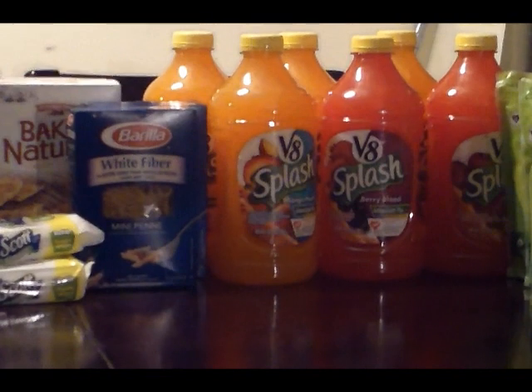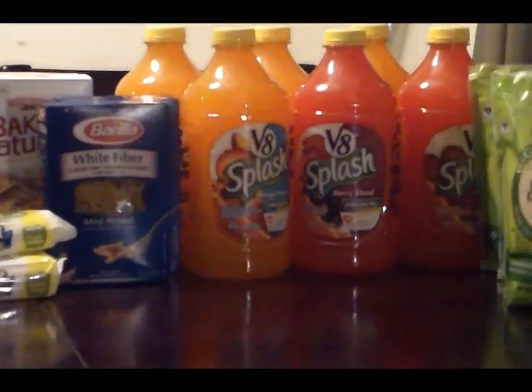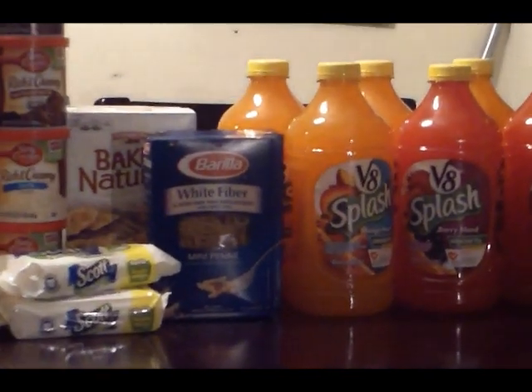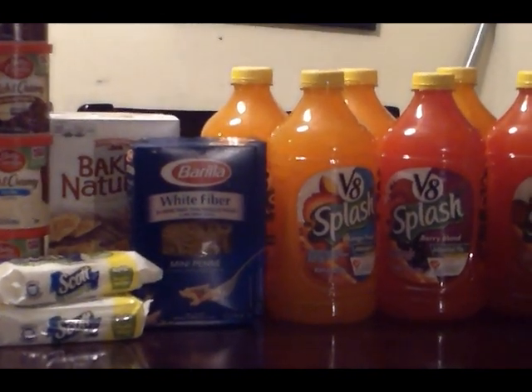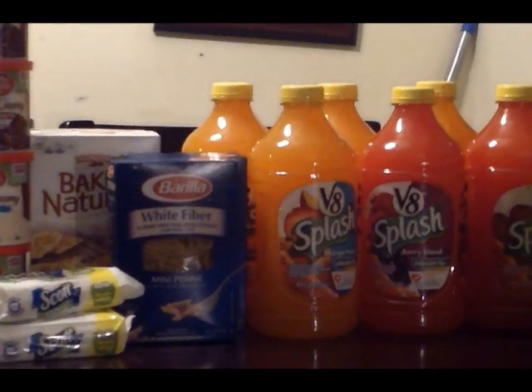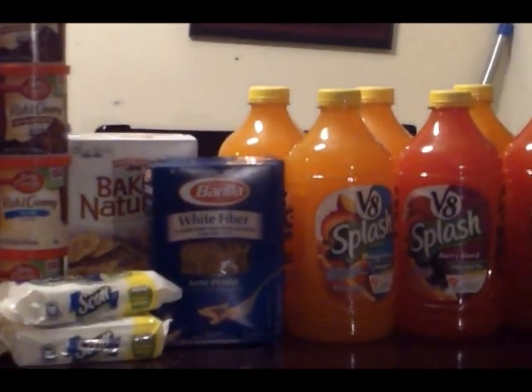Next is the Barilla Pasta, it's on sale for $0.99. I used a dollar off two, making those $0.49 each. Next is the Pepperidge Farm Baked Naturals. They're two for four. I had a 60-cent coupon, which they tripled, making those 20 cents each.